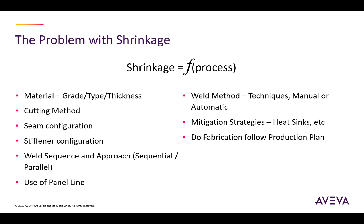Does fabrication follow the production plan or are they doing a completely different process? In this situation it's going to be very difficult to try and control the shrinkage process if there isn't a consistent production plan used. What are the skills of the welders? Are they applying too much heat, or are they very good? So it's key in this process of trying to reduce shrinkage to know what's going on as you put your panels together.